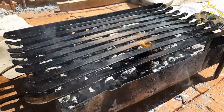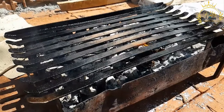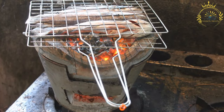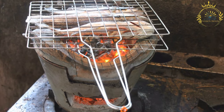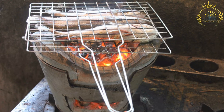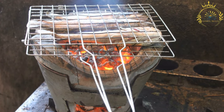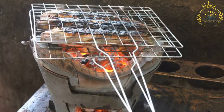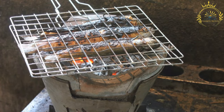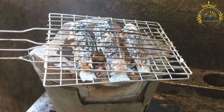Arctic char is a versatile fish prepared in various ways. Grilling fillets or steaks is a popular method that enhances the fish's natural flavors, often with a simple marinade. It can also be baked or roasted in the oven with herbs, citrus, and olive oil to keep it moist and flavorful. Smoking arctic char imparts a delightful smoky flavor.